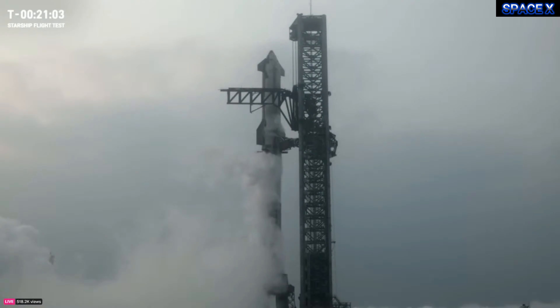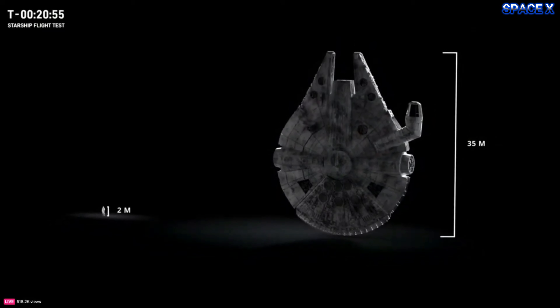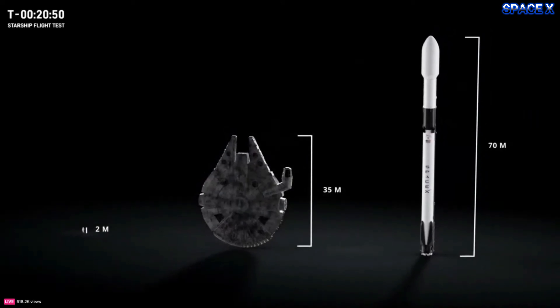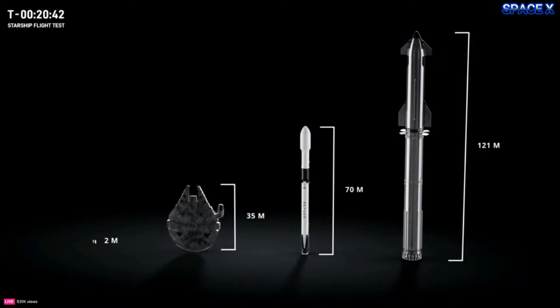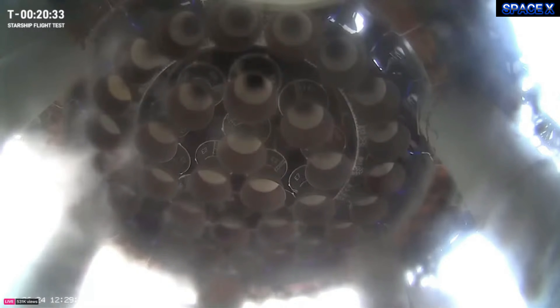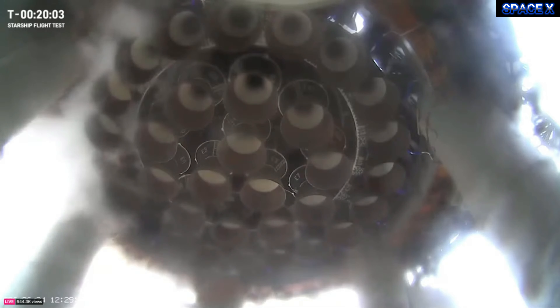Starship 2 will be capable of carrying more than 100 tons to orbit, and Starship 3 will handle more than 200 tons. Compared to Saturn V, the rocket that first took astronauts to the Moon, Starship has more than twice the thrust. With a few planned upgrades, Starship will have three times the thrust of Saturn V, plus the added benefit of full reusability. The amount of mass we're able to launch per rocket is crucial to creating a self-sustaining city on Mars.